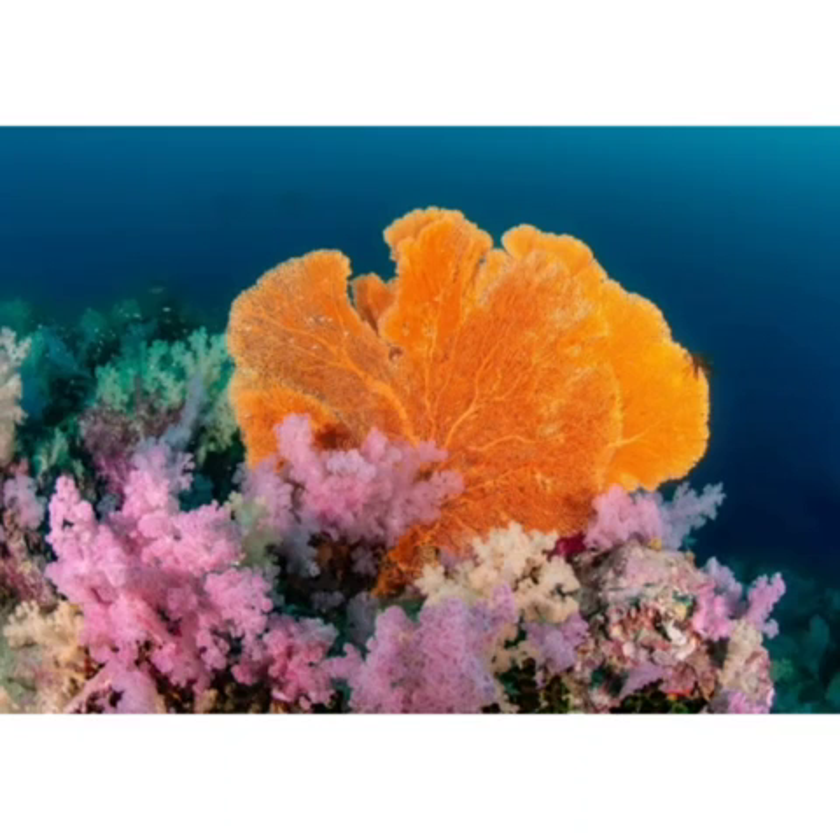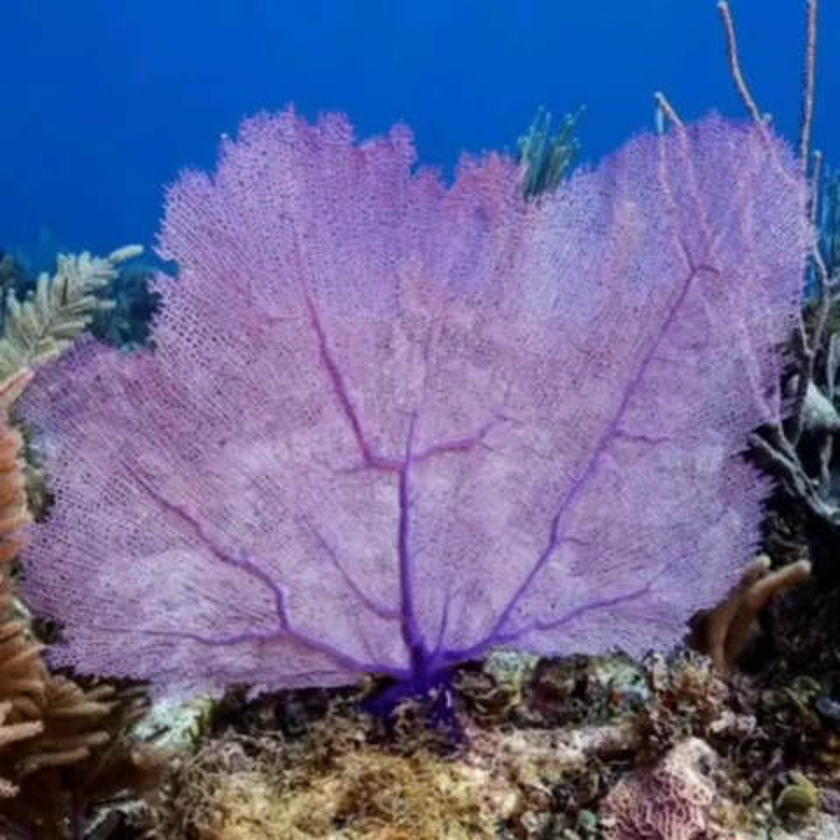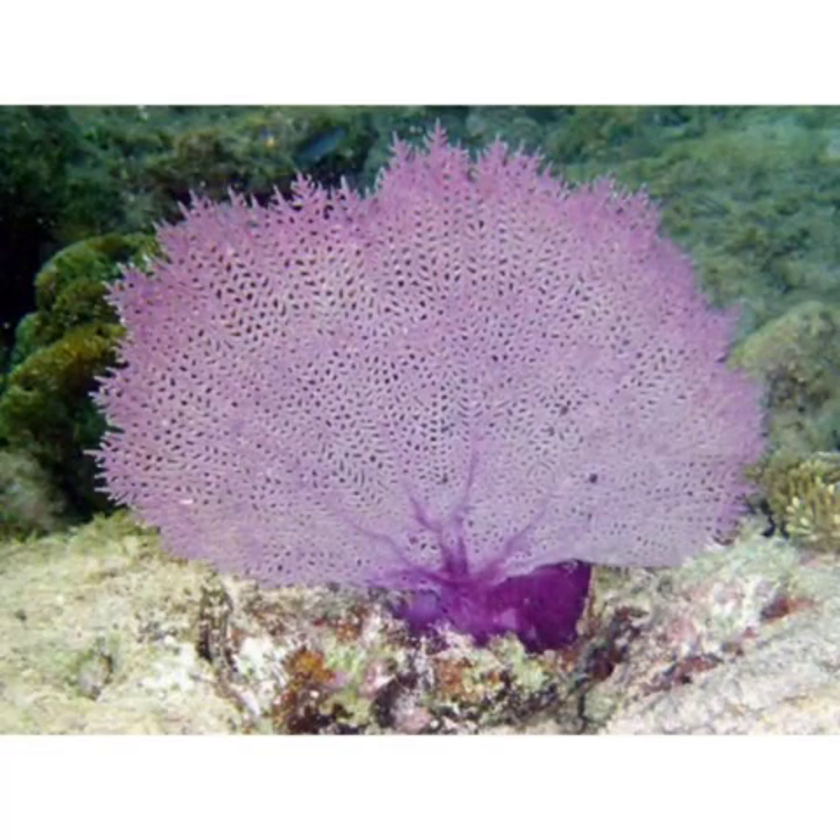It is a fan-shaped colonial coral. It grows to 1.5 meters tall. It is variable in color and it can be white, yellow, or pale purple.